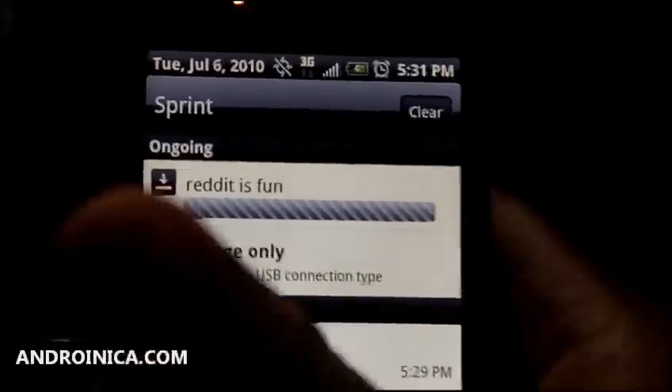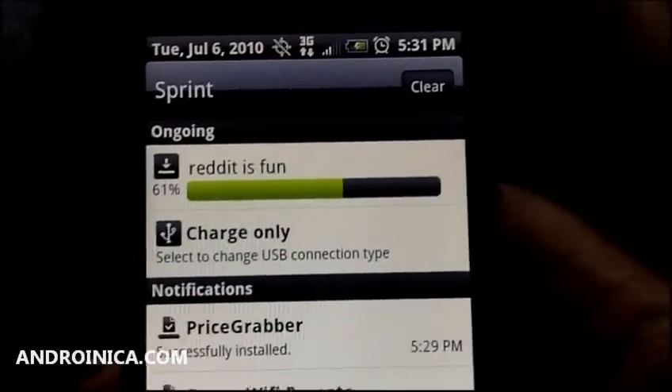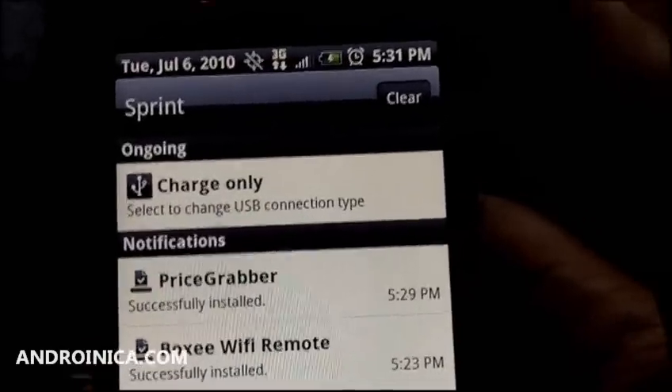Reddit. You saw my thumb — I didn't move, I didn't click anything. It's downloading. Wirelessly. I didn't have to mount my phone. I didn't have to sync.